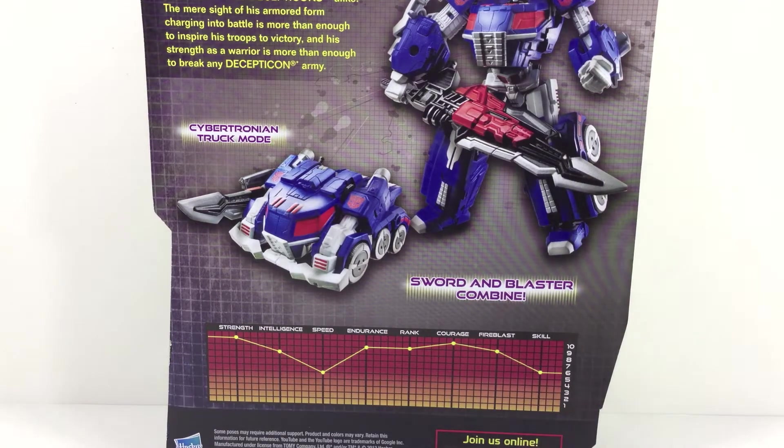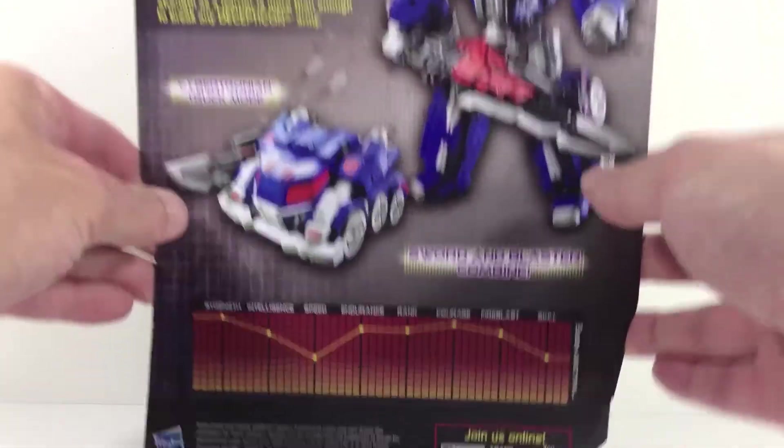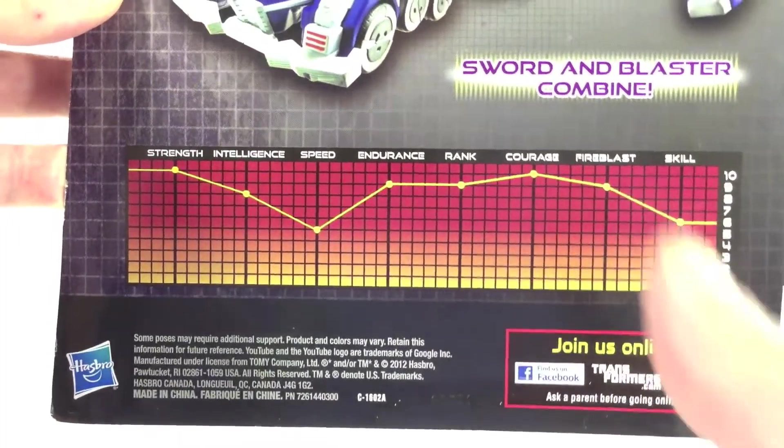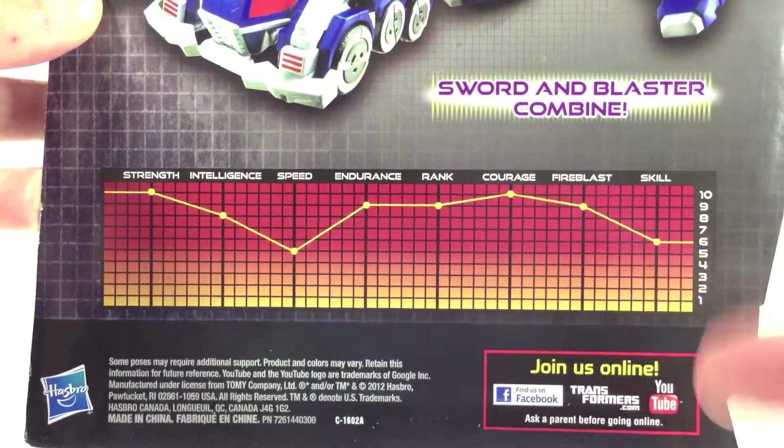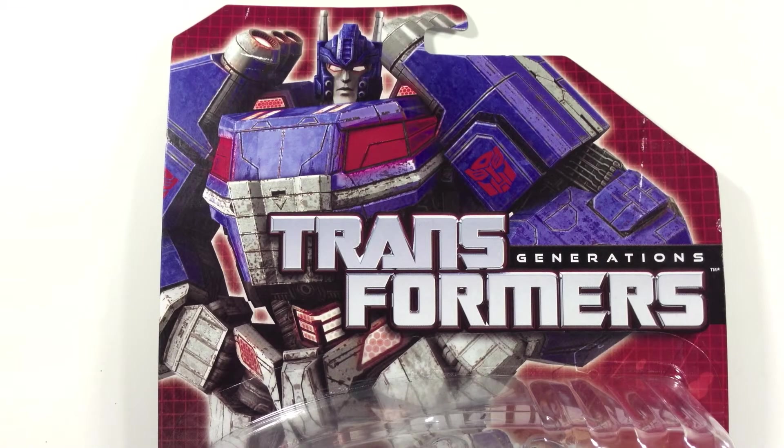Taking a quick look at the box, there's not much to see that you haven't already seen. However, I do find it interesting that the Sword and Blaster combine. I'm more interested in the fact that they didn't come up with some goofy names for them — keep it generic, folks. He has a Cybertronian fist mode. Technical specs are pretty much what you'd expect for Ultra Magnus — all jacked to the gills, speed's a little slow, skill's a little lower than I would've thought, but everything else is right up there. The only other thing worth looking at is the absolutely beautiful artwork on the cover.